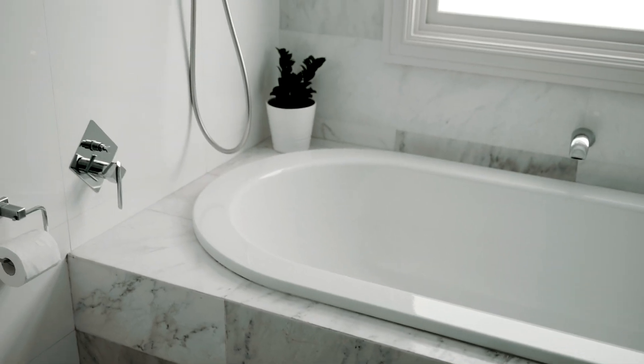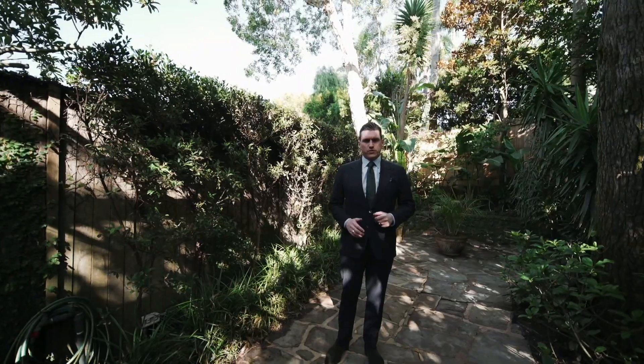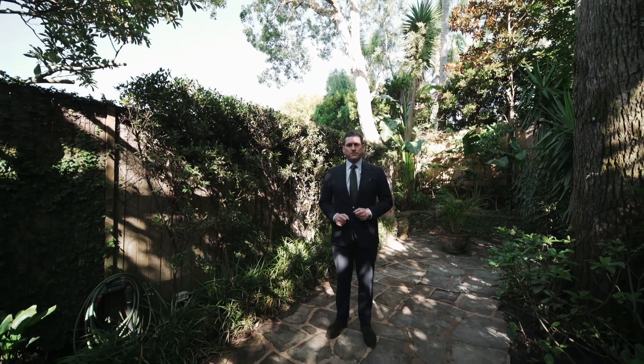This beautiful residence allows you to enjoy all the lifestyle luxuries that Bondi has to offer, all within walking distance. I look forward to seeing you at the open for inspection.